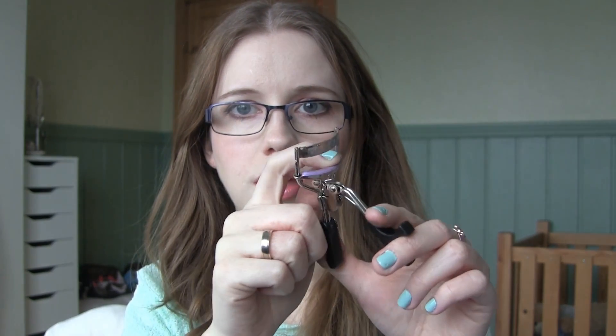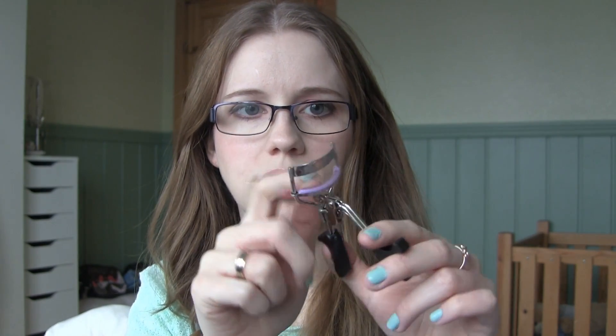It's just really easy to hold and I think you can switch out these rubber pads. It just captures all of the lashes really easily and does the job, so it's good.